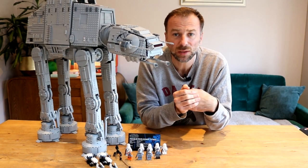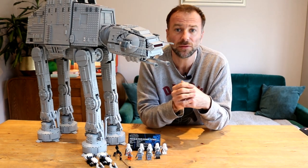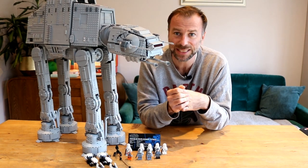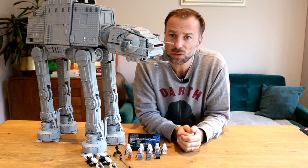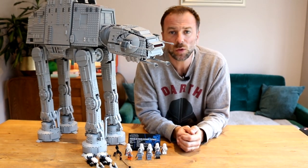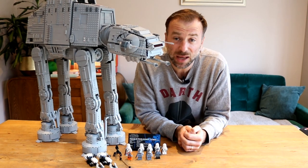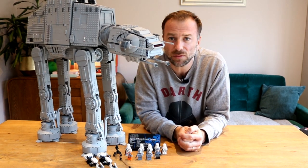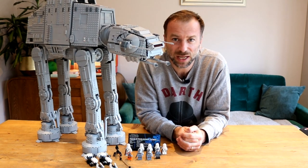Please support the work that Brick Fanatics does, like bringing you this review, by purchasing your copy of 75313 UCS AT-AT using our affiliate links below. For all your LEGO news, reviews and more, head on over to brickfanatics.com, and if you never want to miss anything LEGO related ever again, sign up to our newsletter. And for now, I'll see you later.